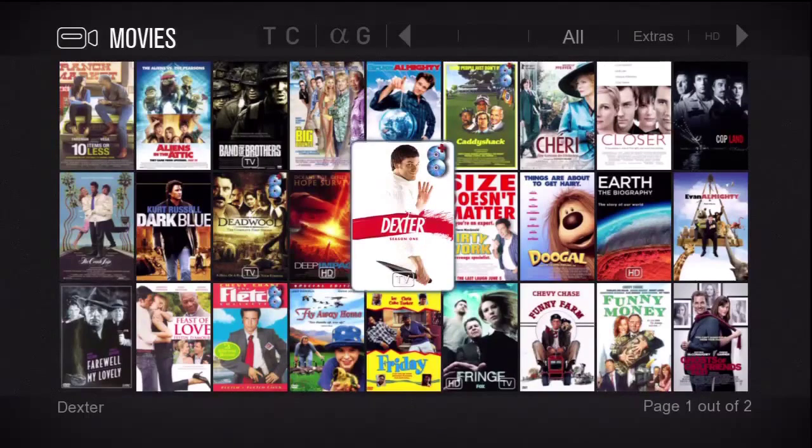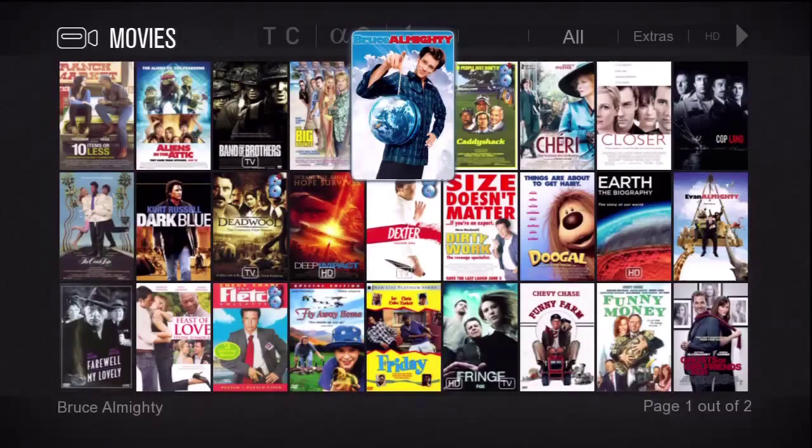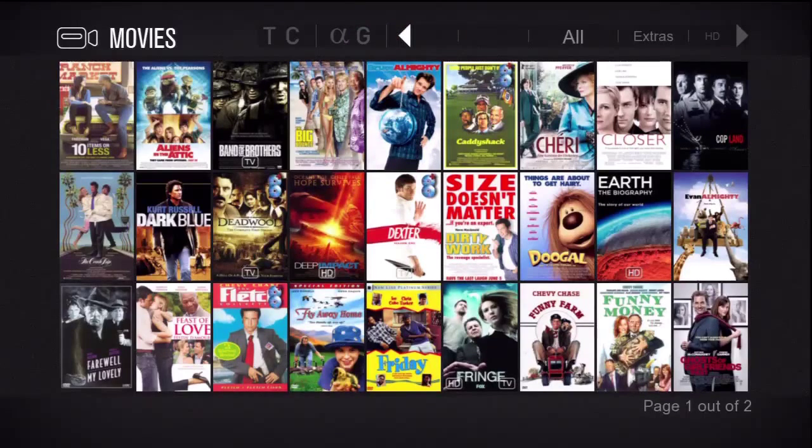Along the top is the category or selection area. Here we can select a category, a genre or alphabetic selection. I'll press the up arrow and go up there. I'm highlighted on G now.